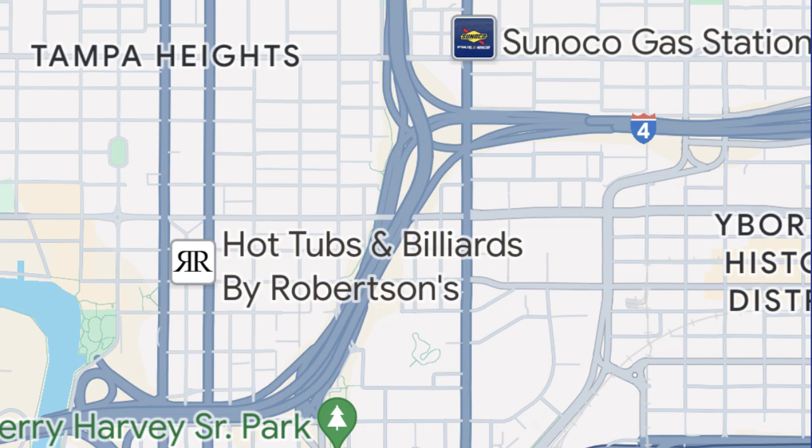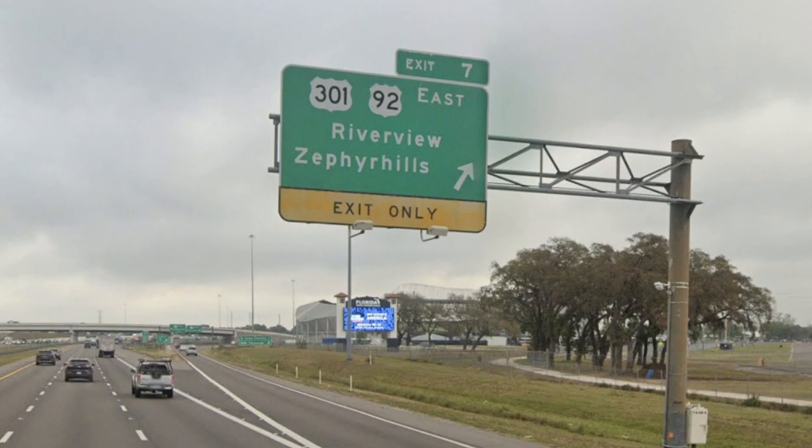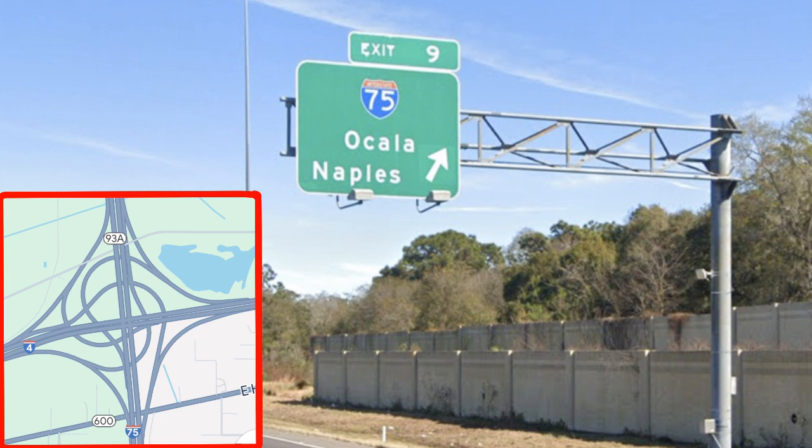I-4 begins at a somewhat convoluted T interchange with Interstate 275 in downtown Tampa, where I-4 goes west through downtown. The interstate meets US-41 and US-301 within downtown before meeting a turbine interchange with Interstate 75.